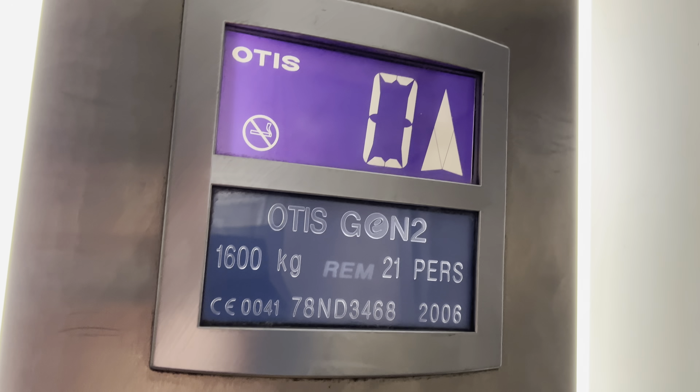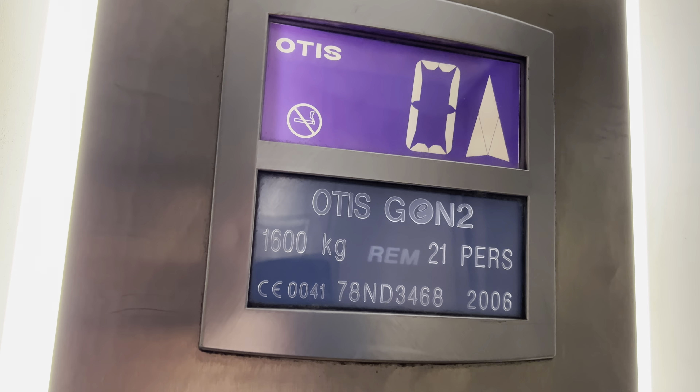Doors closing. Door closes when you press the button — door close button works. Here we go.